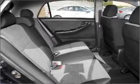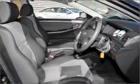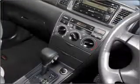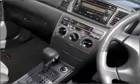Central locking, power windows, a CD player, an adjustable tilt steering wheel, ventilated disc brakes. Ride in style with the included premium wheels.